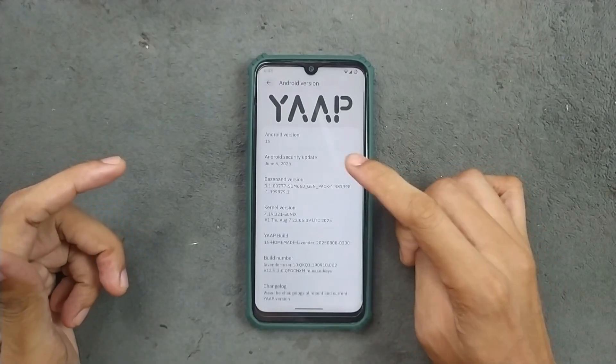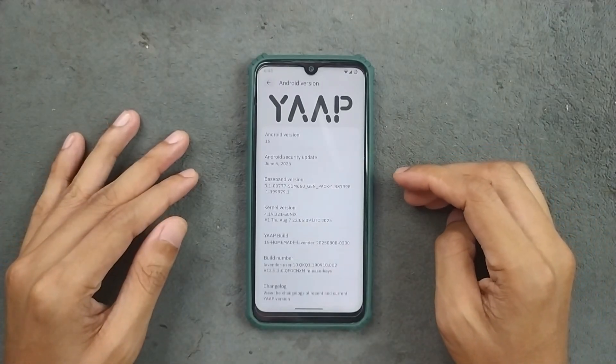As you can see here, the Android version is 16 and the security patch level is 5th of June 2025.